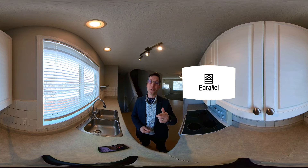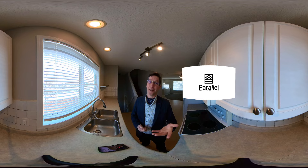So if you're interested, go ahead and reach out to me with the contact on the screen and I'd love to show it to you in person.